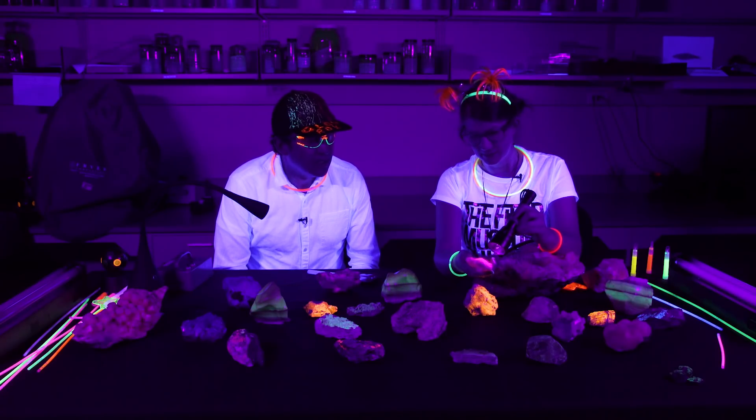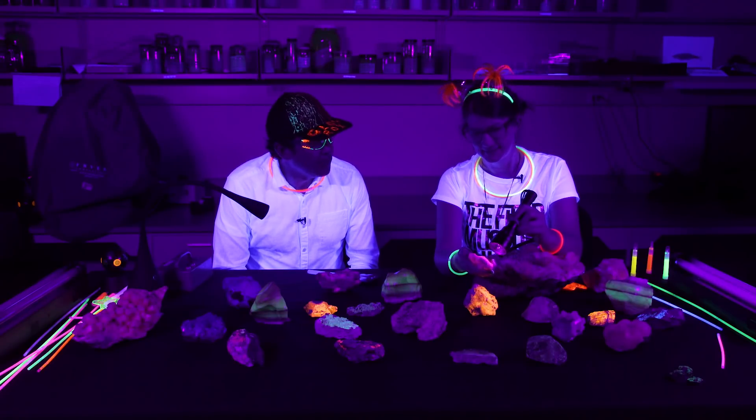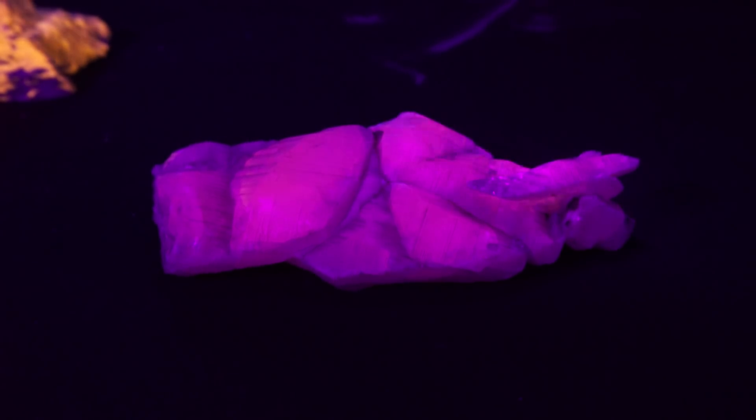And that's what is actually fluorescing pink. Calcite is one of those minerals that can fluoresce in different colors, so it's not always the best technique to use UV light to identify minerals. If it has different activator elements within the chemical compound, it'll fluoresce in different colors.